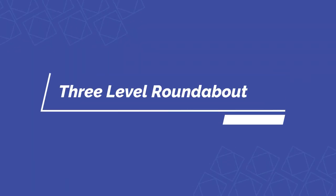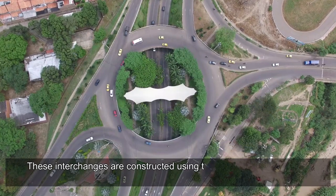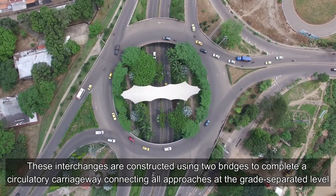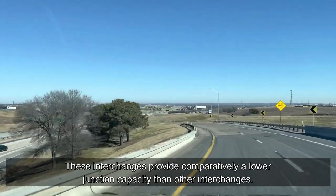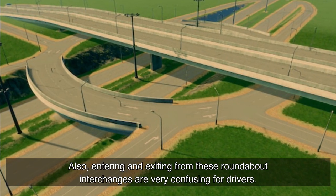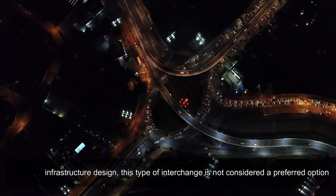The three-level roundabout interchange is one of the oldest styles of highway interchange. These interchanges are constructed using two bridges to complete a circulatory carriageway connecting all approaches at grade-separated levels. They provide comparatively lower junction capacity than other interchanges, and entering and exiting can be very confusing for drivers. In modern infrastructure design, this type of interchange is not considered a preferred option.